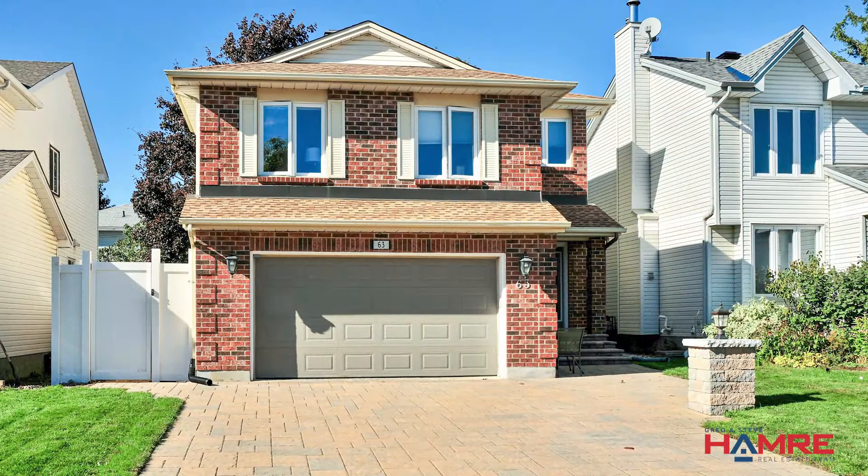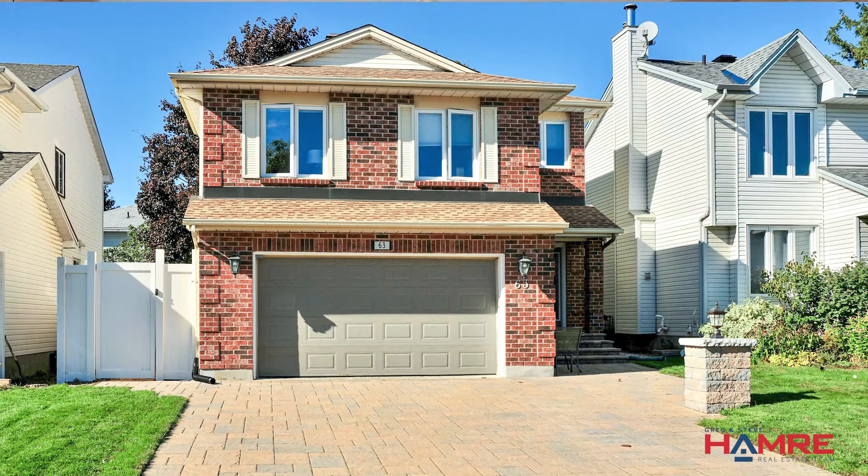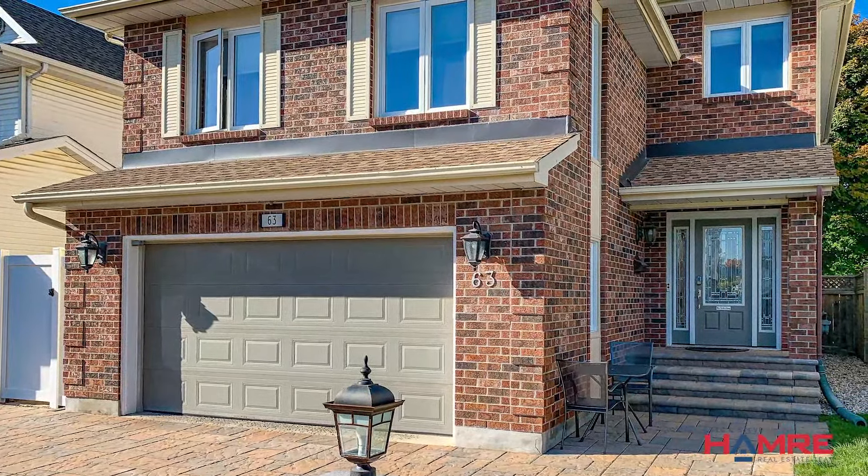Quick access to the 416, RCMP, NHQ, Costco, restaurants, schools, and so much more — even the Amazon warehouse. Going up to the home, there's a gorgeous interlocked stone driveway and entry steps, an insulated and drywalled two-car garage, and this home has so much natural light throughout that you'll truly appreciate.